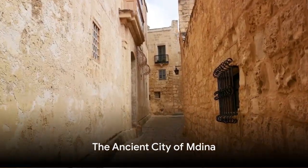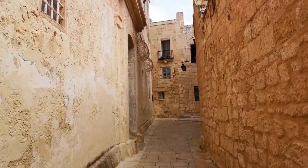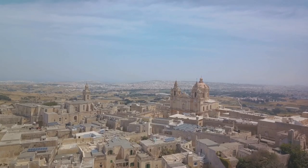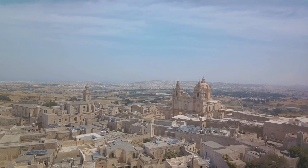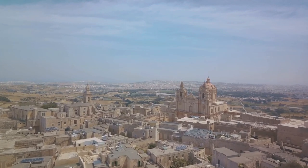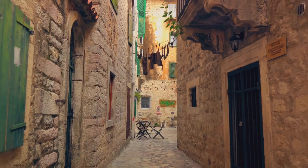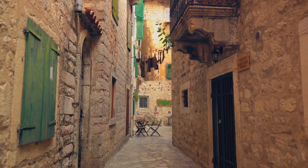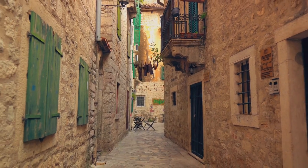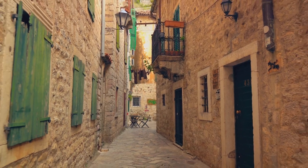Next up, we have the ancient city of Mdina, also known as the Silent City. Stepping into Mdina is like stepping into a time capsule. The city's history stretches back over 4,000 years, and every stone, every winding alleyway, every ornate doorway has a story to tell. The streets here are a labyrinthine network, narrow and twisting, designed to confuse invaders in times gone by. Today, these same streets offer a sense of tranquil solitude, a serene escape from the hustle and bustle of modern life.